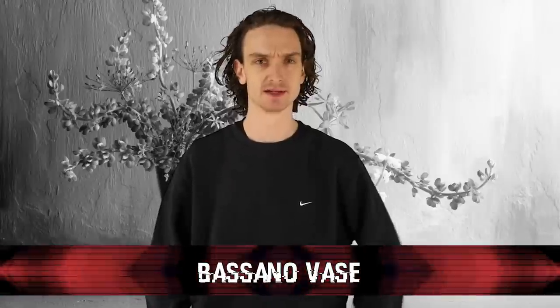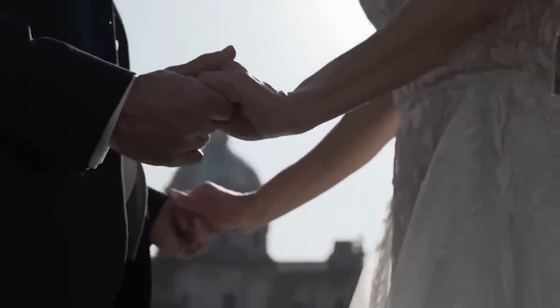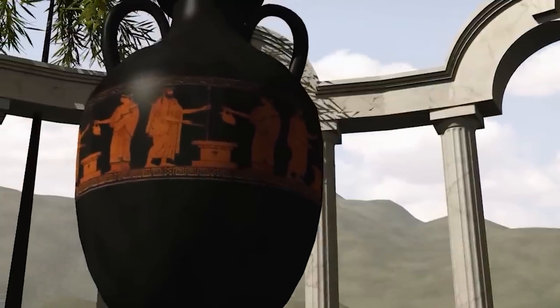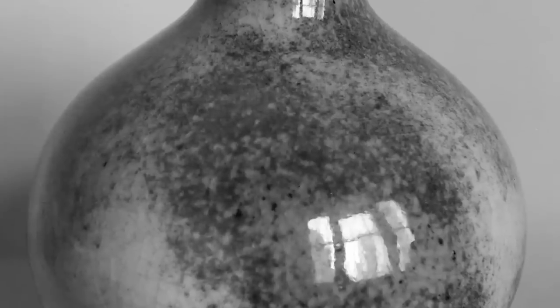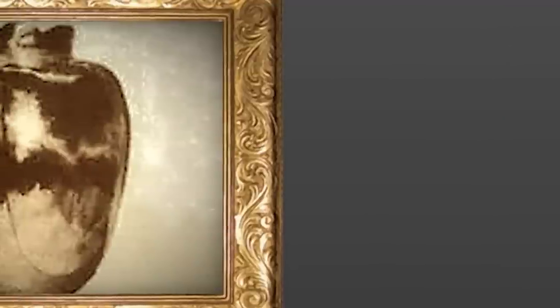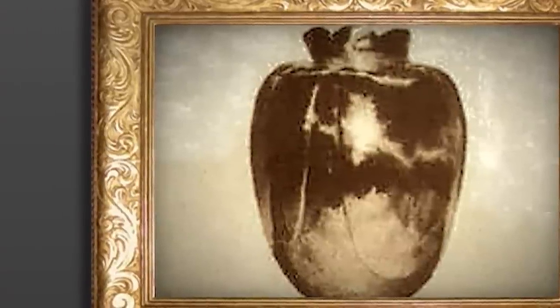And finally, number one: the Bassano Vase. This vase comes from the 15th century and made for an excellent wedding gift in Italy, but the night before the big day, the bride sadly lost her life with the vase still in her possession. As the vase was passed down the family line, a pattern began to emerge — whoever held possession of the Bassano Vase died shortly after in some way, shape, or form. After many deaths in the family, it was packed away for good. The vase showed up again in 1988 alongside a note that said simply, 'Beware, this vase brings death.' It was then auctioned for over $2,000 without the note — and the pharmacist who won the auction passed away within months.